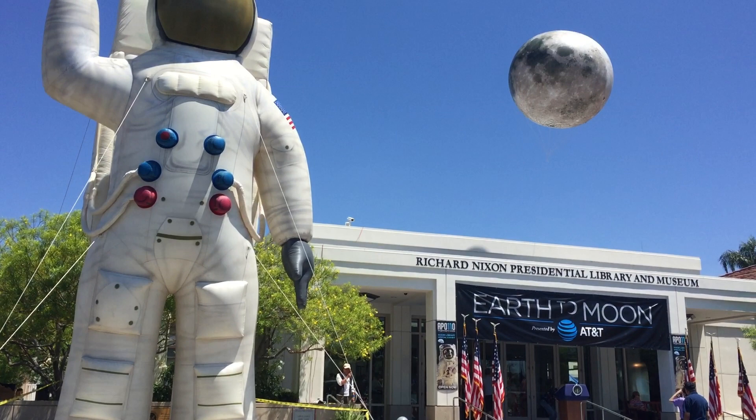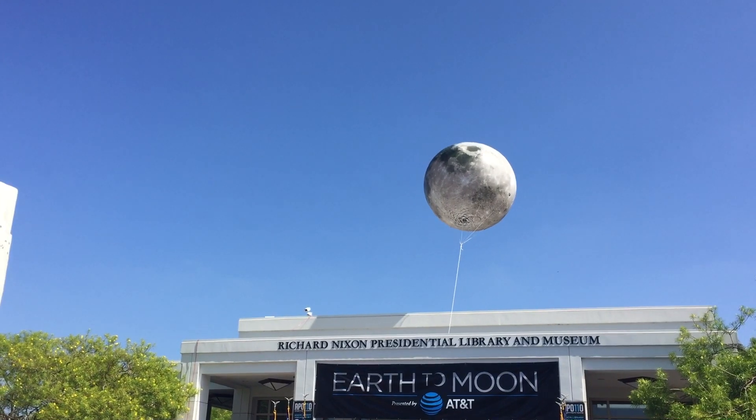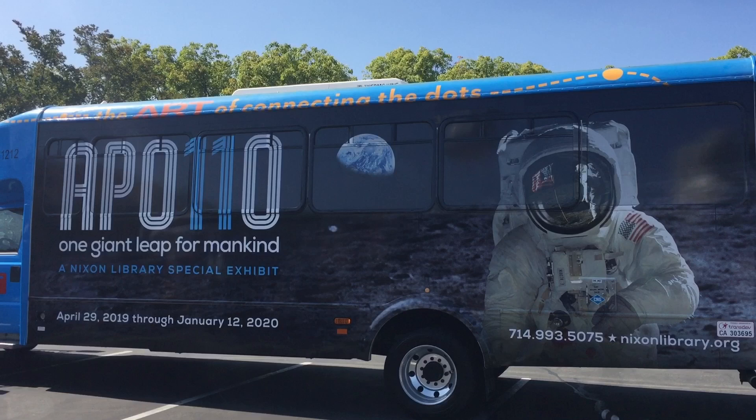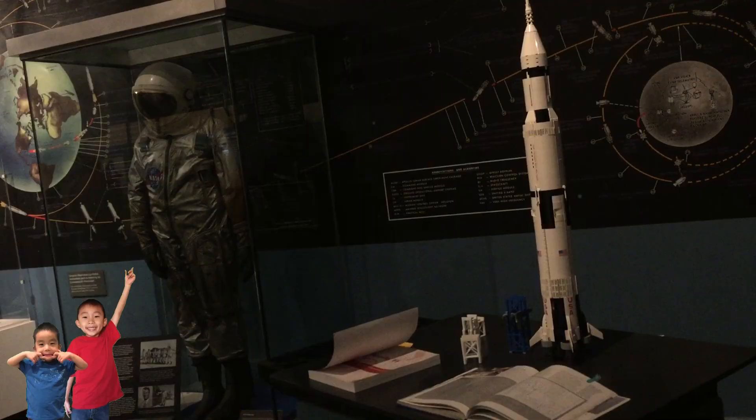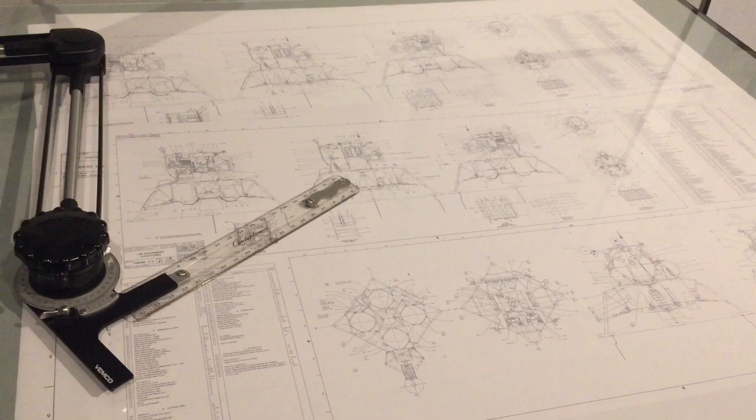Hello Bloggineers! We are at the Nixon Library in Yorba Linda, and today we'll be checking out the Apollo 11 One Giant Leap for Mankind exhibit. This is a celebration of the 50th anniversary of the historic Apollo 11 moon landing.